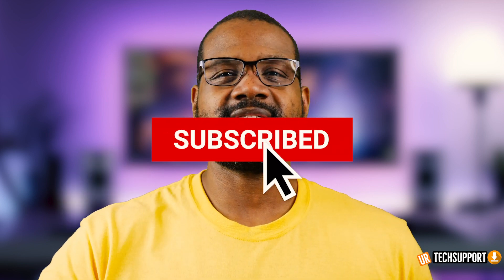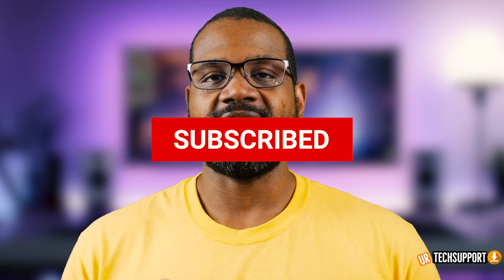If you're new here and you want to learn how to use and troubleshoot your devices plus some other cool tech stuff, we can help. All you gotta do is smash that subscribe button and that bell for notifications so you don't miss any cool helpful content.